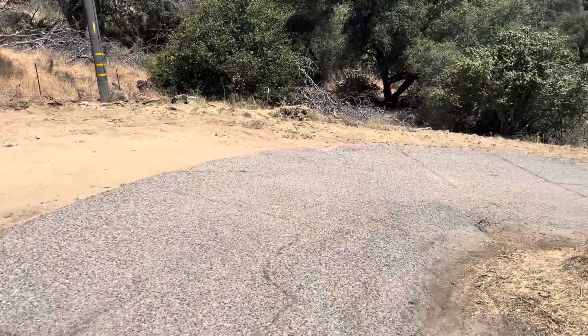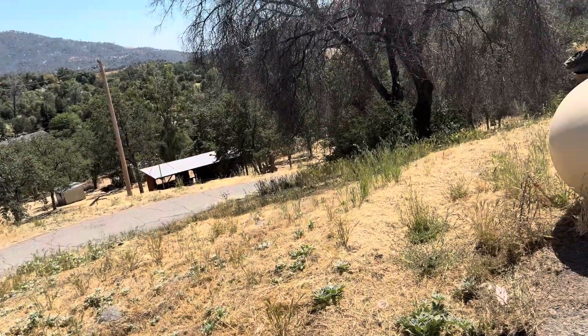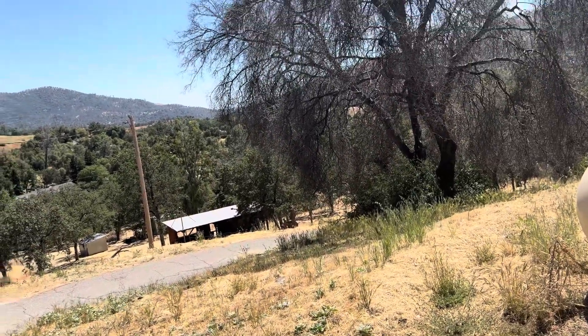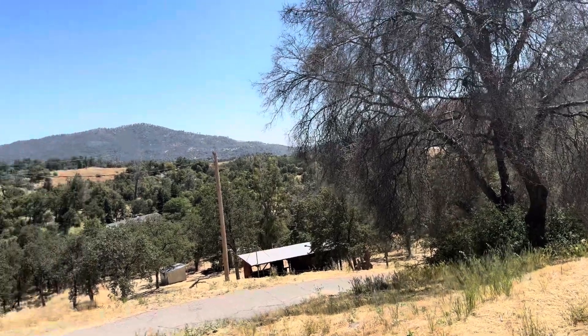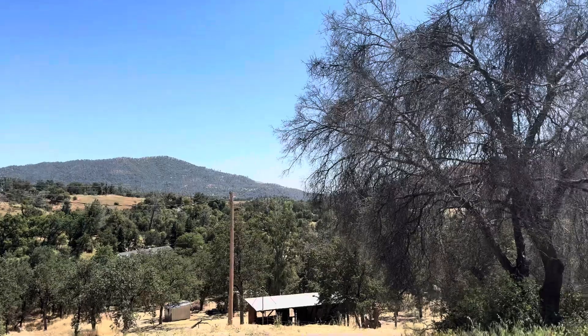I am moving from the property to the outside street. It's a long walk, but see all the beautiful views from here.